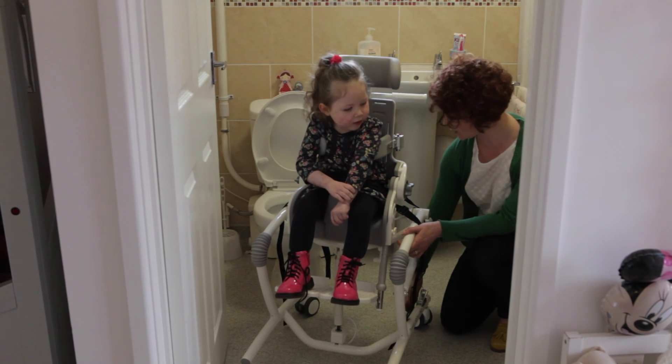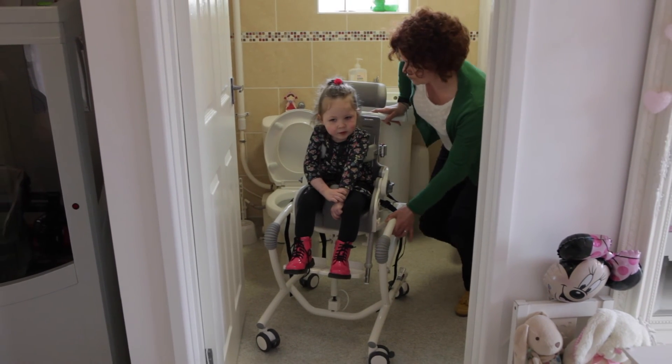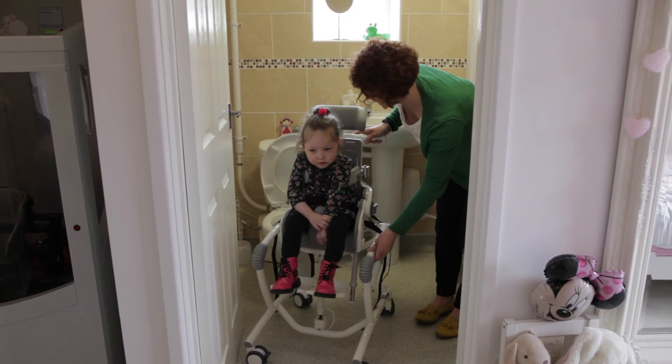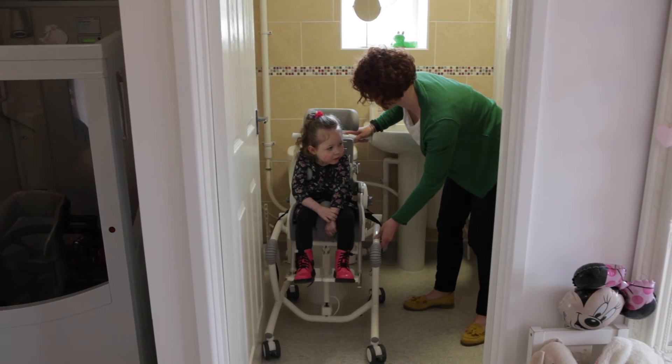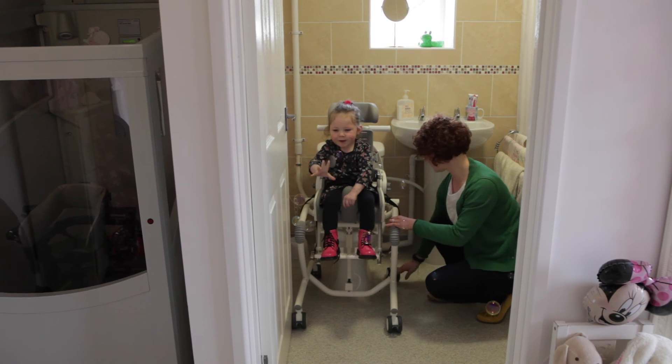So if we take the brakes off — I think they all are — we can now move the chair slightly backwards. Here we go, a bit of a bump, there we go. Put your brakes on.